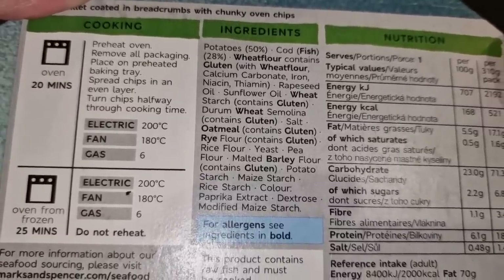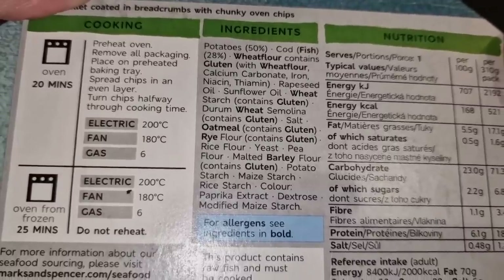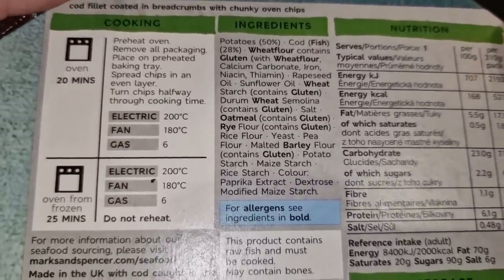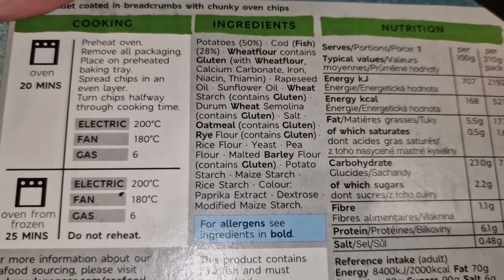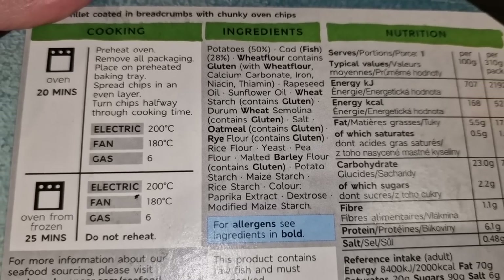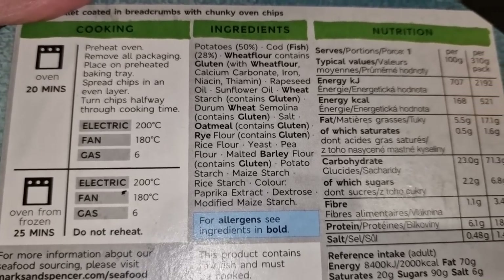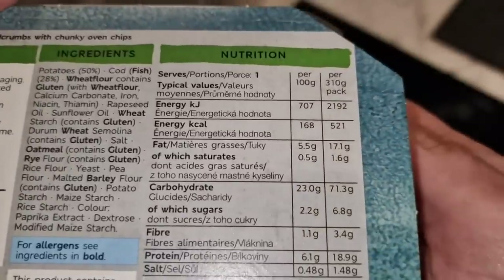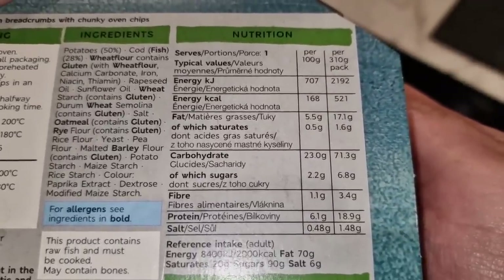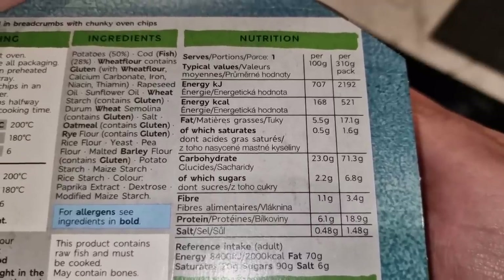That is the full list of ingredients - 50% potato and it is cod, 28%. Quite a few allergens: fish, wheat flour, gluten, wheat, oatmeal, barley, rye - but you'd expect that with a fish product. Rapeseed oil, sunflower oil. No beef dripping on those chips or anything like that.